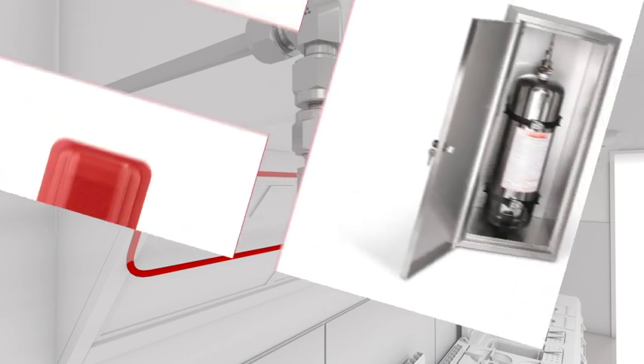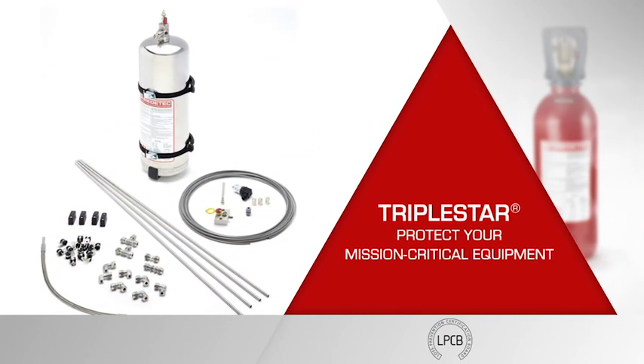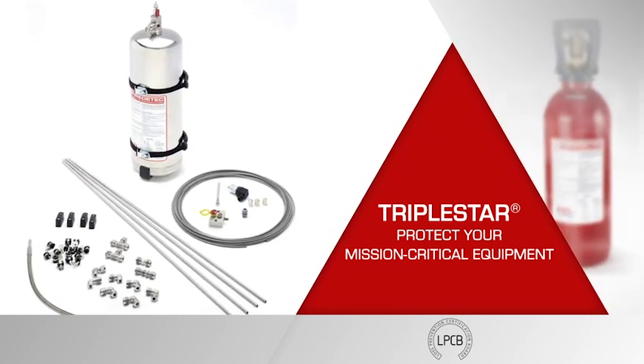To complete your system, add these accessories. Pressure switches are required to cut off power supply and make-up air supply. Alarms warn users in case of danger. Stainless steel cabinets are optional for better integration of the cylinder inside the kitchen. All the components you need are available, and installation by a trained professional normally takes less than four hours.